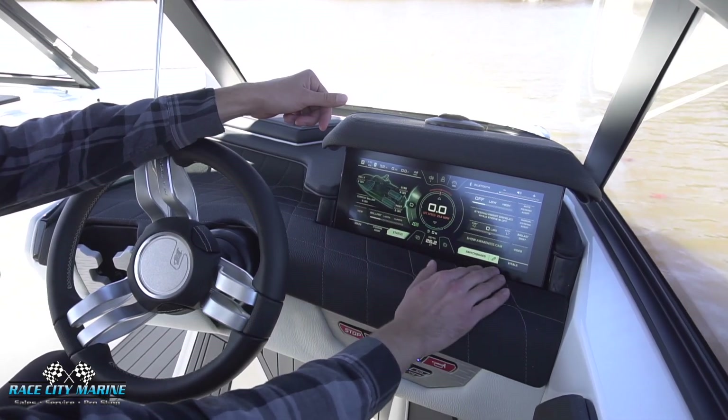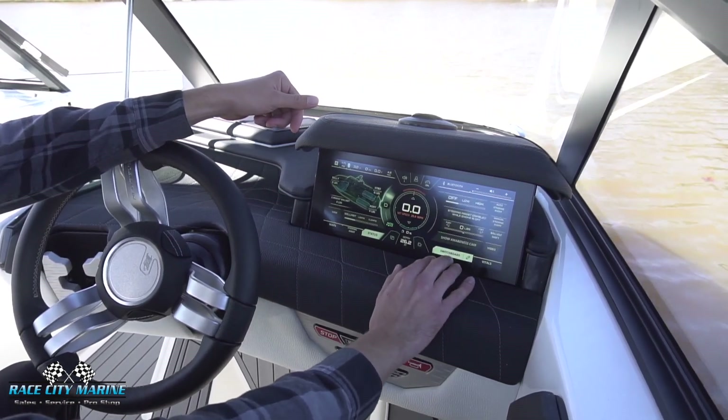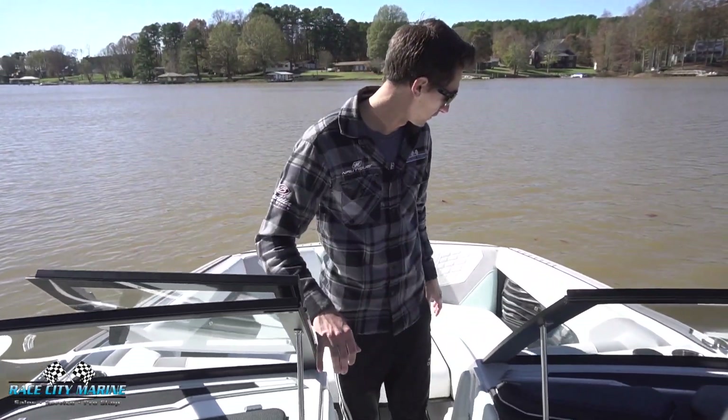The home menu shows all of your ballast information. On the right side of the screen we can see the vital information within the boat, and of course we have the awareness camera in the back that shows you everything going on behind the boat.